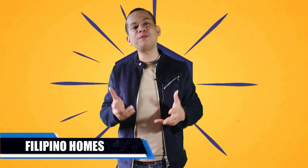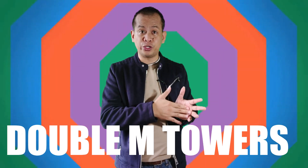Hello, my name is George Ryan, Sermago Unit Manager for Philippine Homes. Today we're going to be showing you one of the latest additions to the skyline here in Cebu City, which will soon become the tallest condominium in Cebu City. I am talking about Double M Towers.